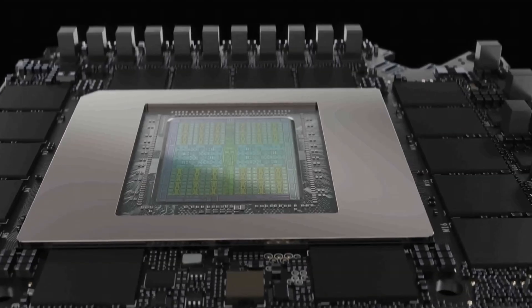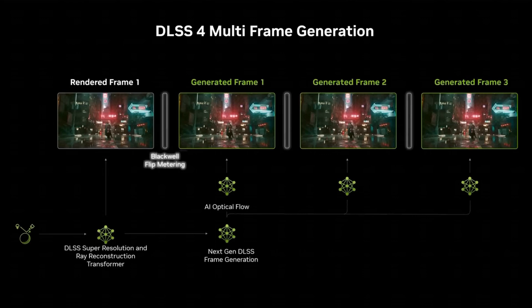Then there's DLSS 4.0, NVIDIA's latest AI-driven upscaling tech. It's designed to boost frame rates by generating extra 4 frames. While it sounds impressive, we'll need to see how it holds up in real-world tests.